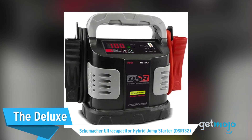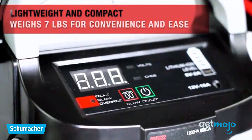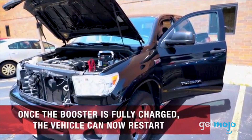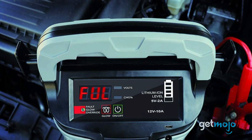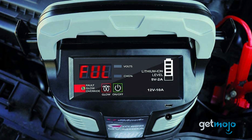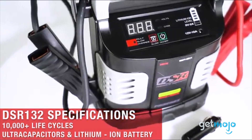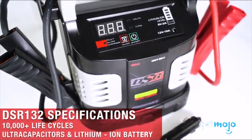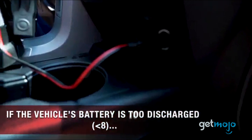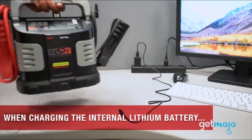The Deluxe Pick: Schumacher Ultra Capacitor Hybrid Jump Starter. First off, we wanted to say that this model isn't super portable, and it doesn't have a built-in flashlight or a myriad of USB charging solutions. So why is it our deluxe pick? Because it's at the forefront of technology. As it utilizes ultra-capacitors compared to traditional chemical-based battery jumpstarters, this ultra-capacitor model is able to absorb energy more quickly and deliver it in bigger jolts. It boasts a peak amp power of 1,200; however, it's its 900 amps of cranking power that's really impressive. It is more intended for commercial use, so it's not cheap, but it's a worthwhile investment if you have the cash.